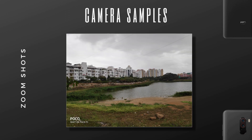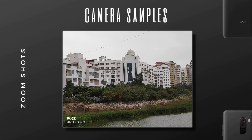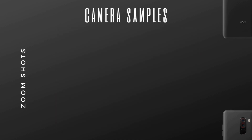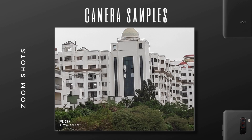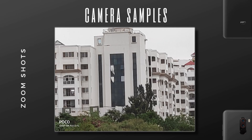POCO F1 does not have any optical zoom — instead it has 8x digital zoom. Comparing to 2019 standards where most flagships have some kind of optical zoom, this is a bit behind. But taking into consideration that it costs way less than other flagships and carries so many competitive features, this is not a showstopper.